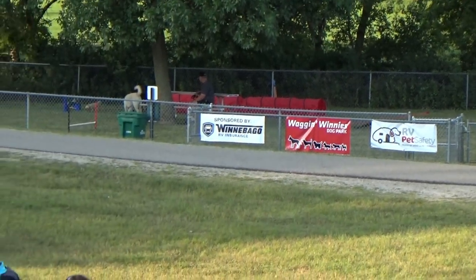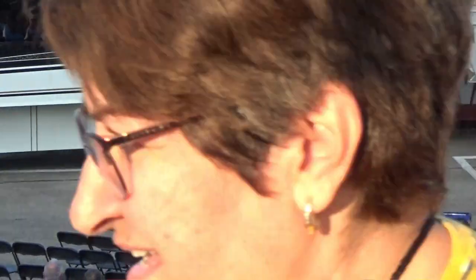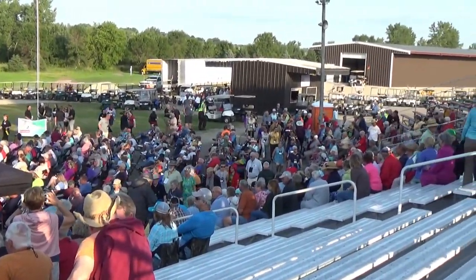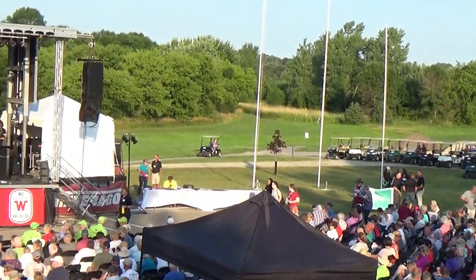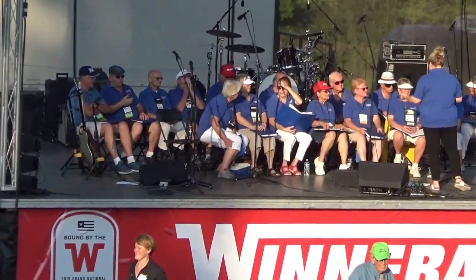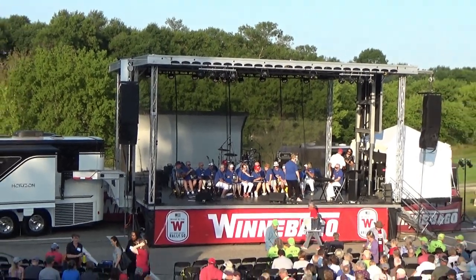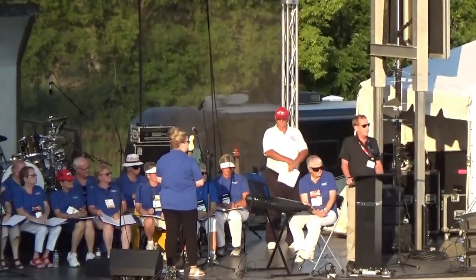They have a dog park over here inside that chain link fence. Everybody is coming in to the amphitheater — most nights they're having some entertainment here, and tonight is a concert by a country western singer, a lady by the name of Stephanie Quayle. I think this is the opening act. That is the Winnebago Singers — it's a group of Winnebago owners who have their own special interest group for singing. We have on site over 800 Winnebago motorhomes and travel trailers — that's pretty amazing.